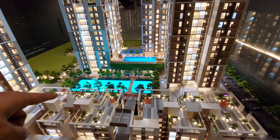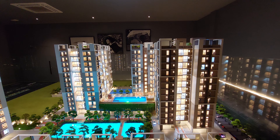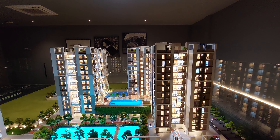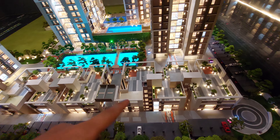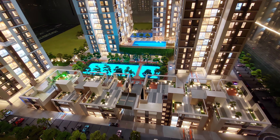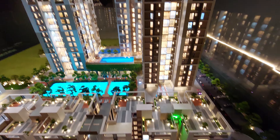Tower number two, three, and four — these three towers are joined on the podium level. On the second floor you are getting all the amenities and facilities on the podium itself. We are also providing all rooftop amenities here, including rainwater harvesting and solar energy. You can see this elevation and the main USP of this project.